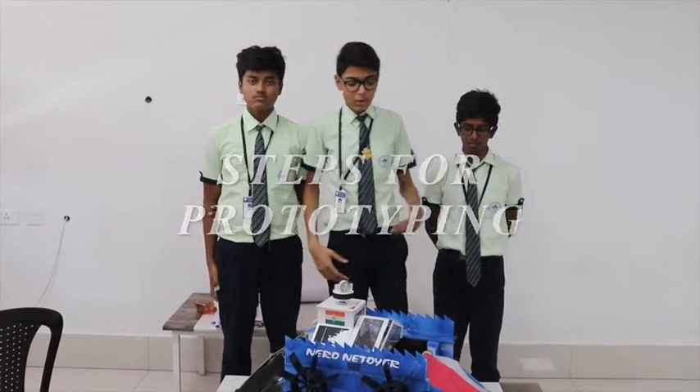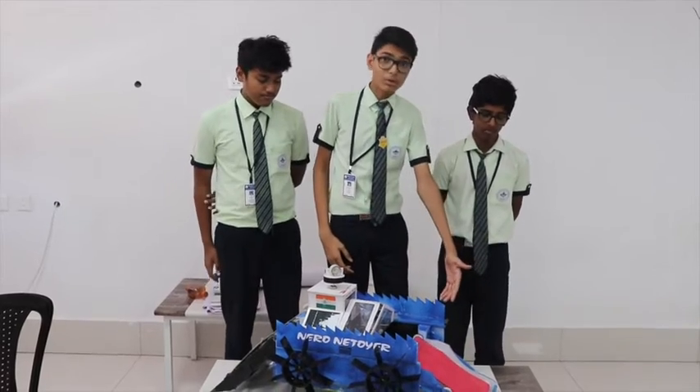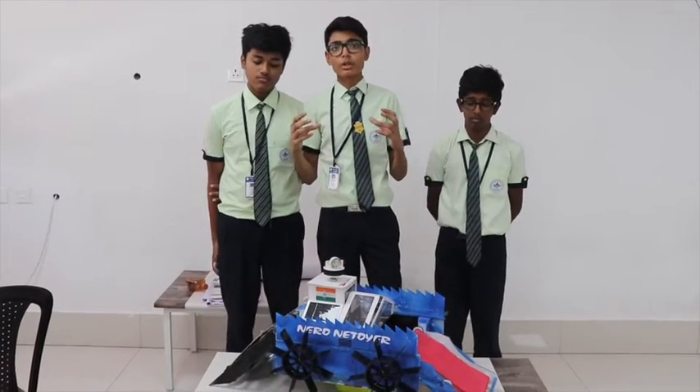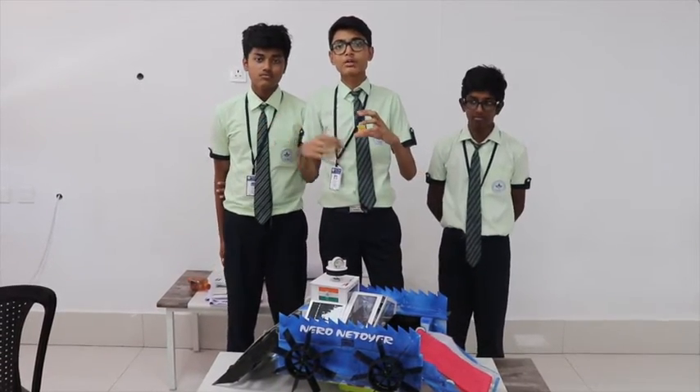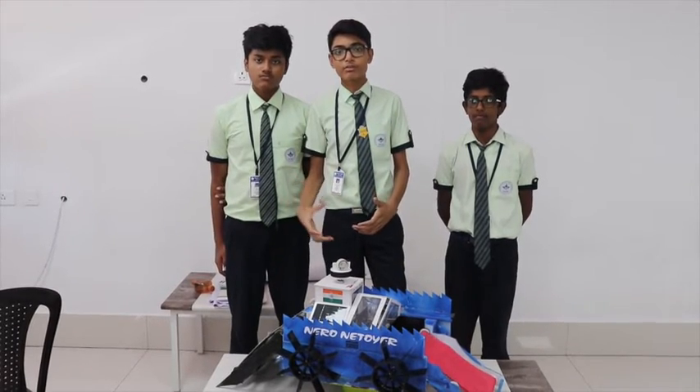Now let us see about the components of our boat. First is the base of the boat. Our base is made up of plastic, reused and recycled water bottles, which makes it lightweight and will help the boat to float easily.